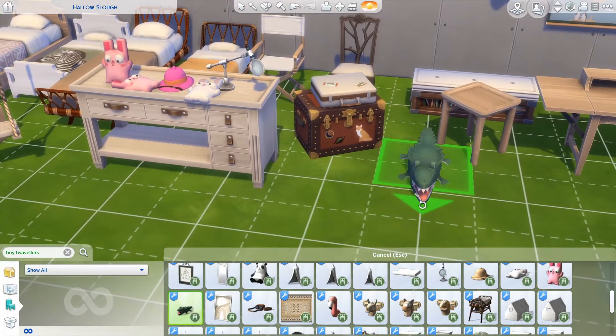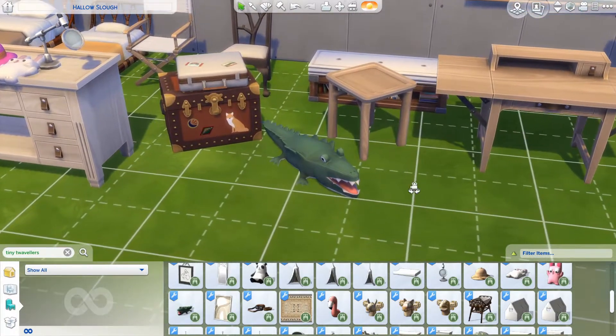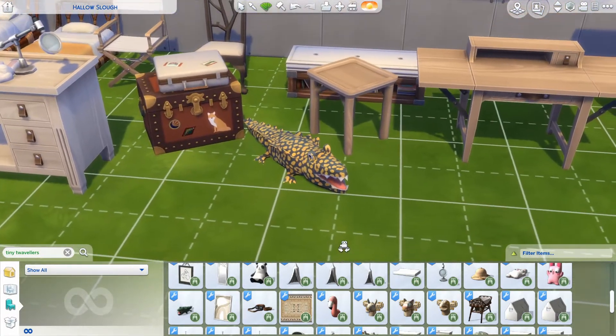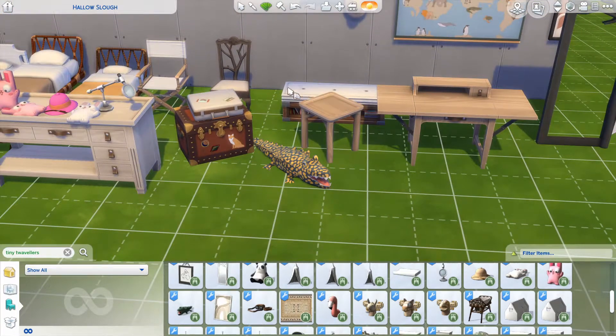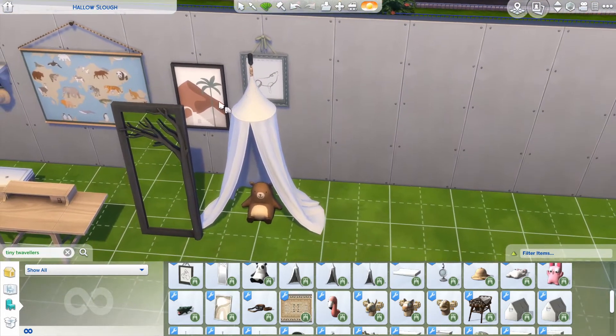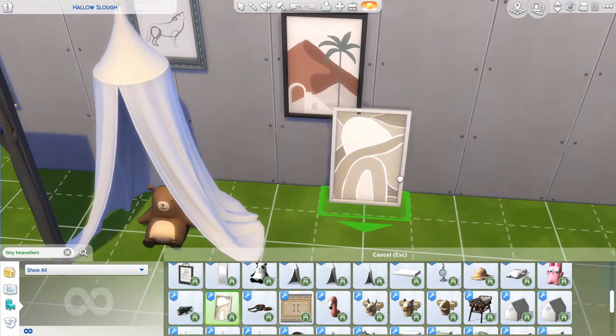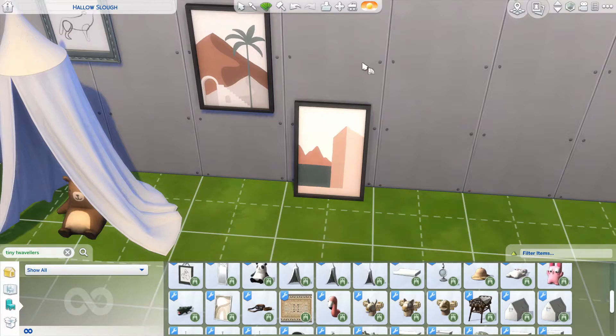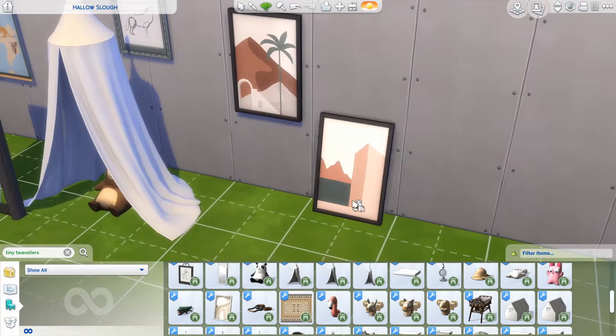This might be my favorite item from the entire pack. It's a little crocodile and it looks so goofy — I saw it in the preview picture and was like, I'm going to get this pack. It's adorable. And this swatch looks just all over the place and I love it — there's a tiger swatch and a crocodile, I'm living for this. This picture also comes in a leaning mesh, which is amazing because we don't have enough leaning pictures like this and they're actually really stylish.